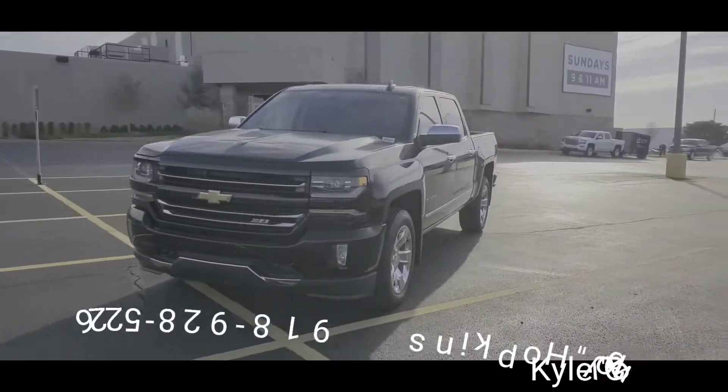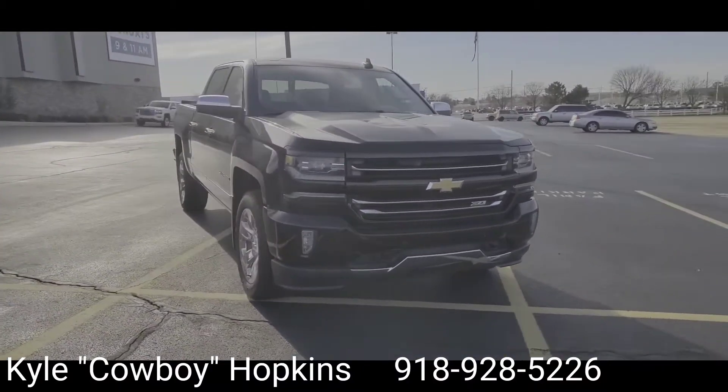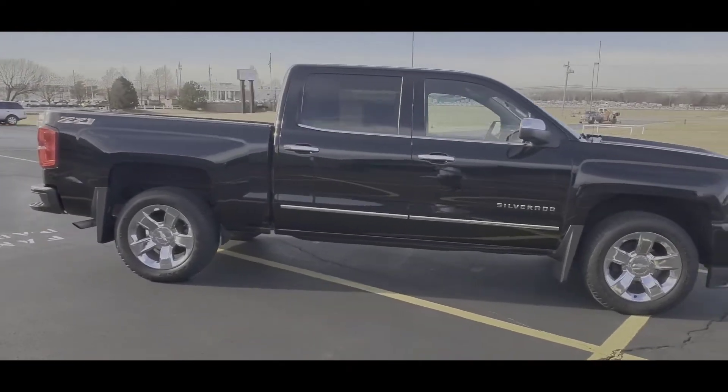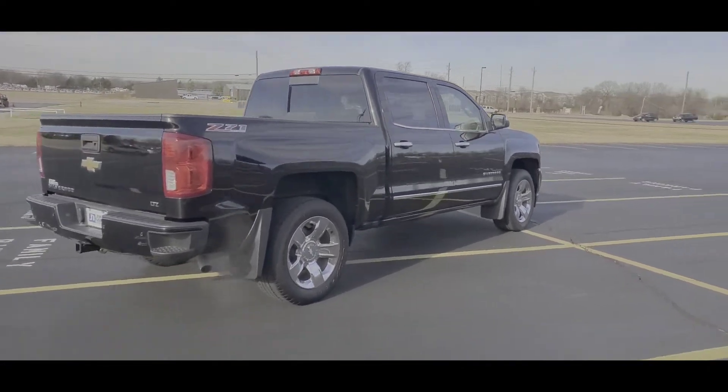What's up everybody? It is I, your friendly neighborhood Chevrolet salesman, Kyle Cowboy-Hopkins, coming to you from out here at Jim Norton's Chevy in Broken Arrow, 3131 North Aspen Avenue, 145th and the BA Expressway. What I got for you today is another beautiful pre-owned vehicle from our lot.